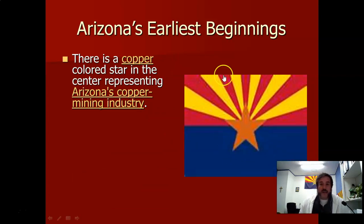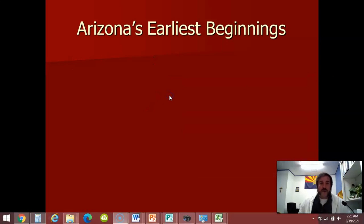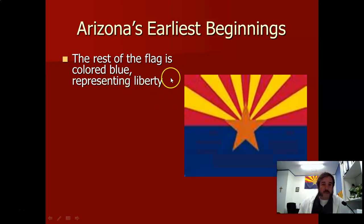You might notice the copper star in the middle. There's a reason it's copper — not yellow, not orange, but copper — because around Globe, Miami, and Superior there's a lot of copper mining. Believe it or not, a lot of the country's copper comes from Arizona — even a lot of the world's copper comes from Arizona. Copper is used for wires in the walls, pipes in the walls, and many other things. So they wanted to symbolize that and give honor to the copper industry.